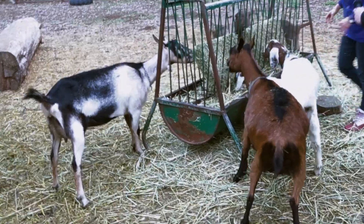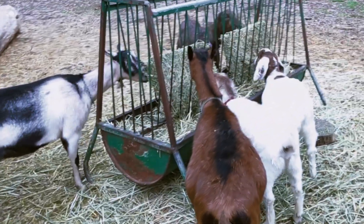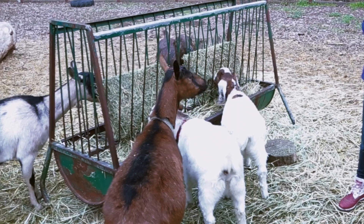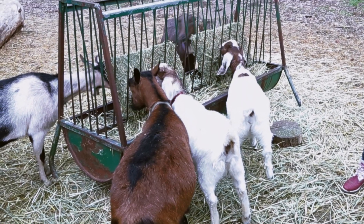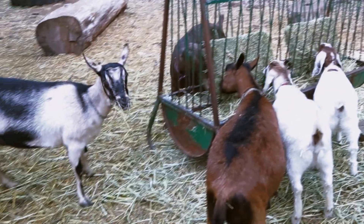So Debbie, what is it that the goats are eating right now? The goats are eating a kind of hay called alfalfa. They always eat hay — they never eat meat? No, they do not eat meat. Oh, that's right, they're herbivores. They are.